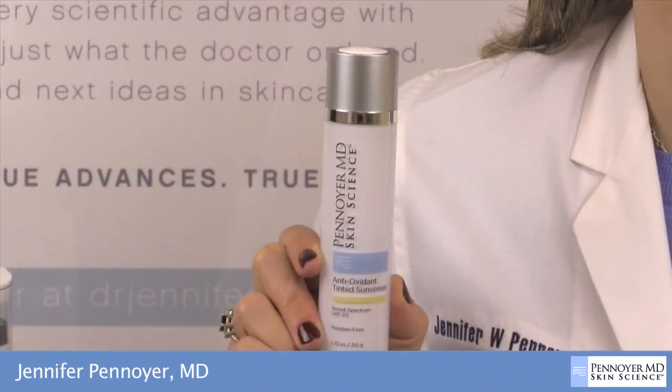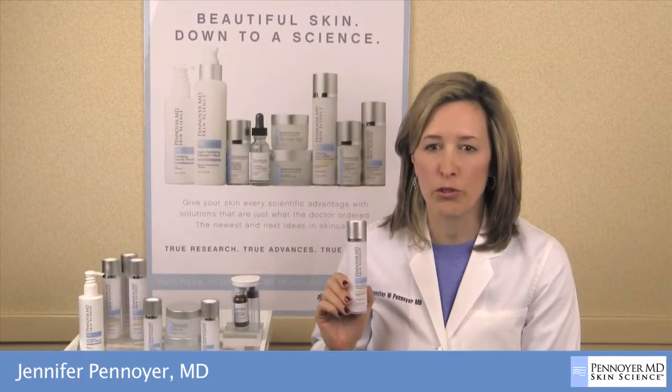The Antioxidant Tinted Sunscreen offers ideal protection for combination to oily complexions and can also be used post-procedure.